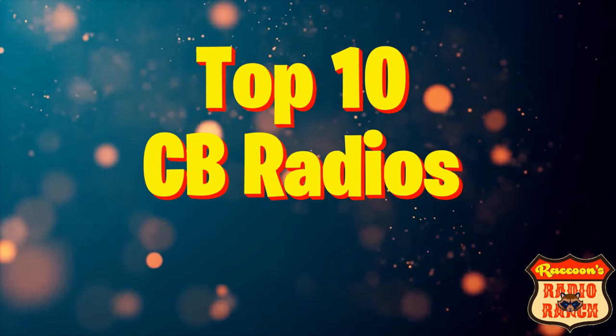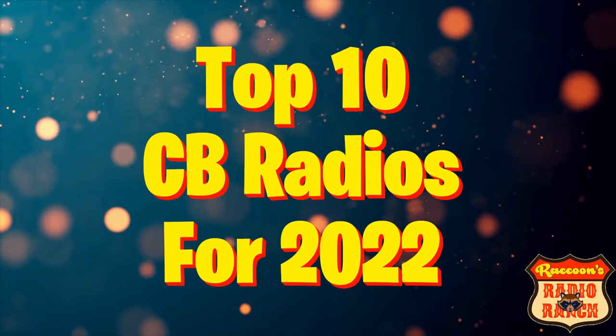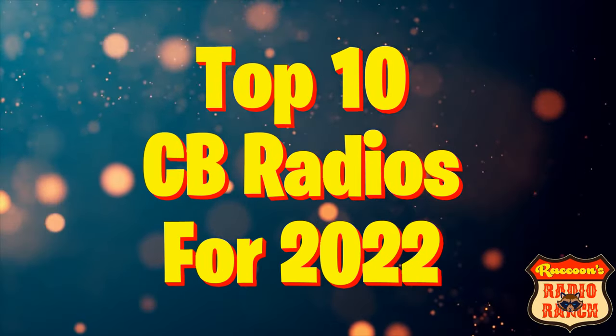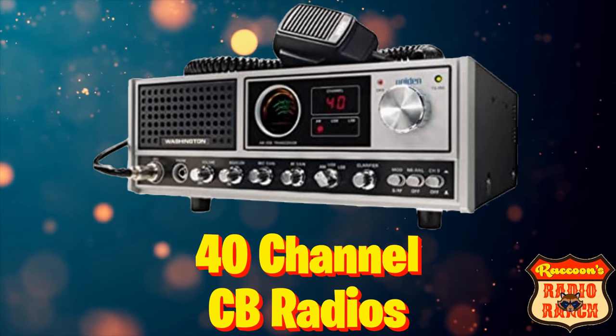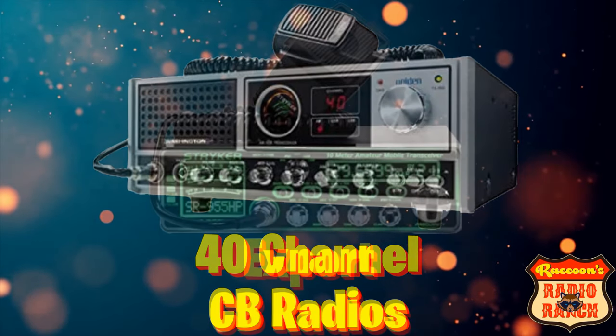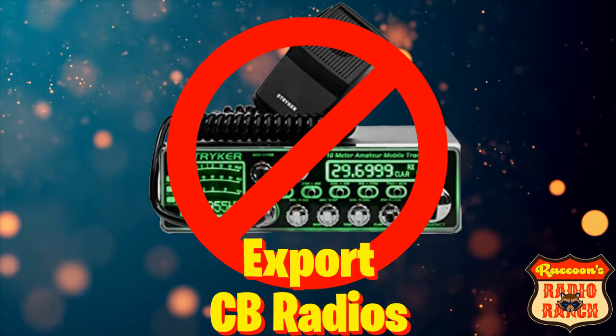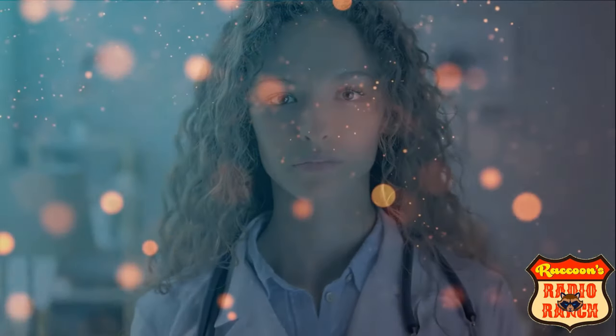This list is going to be the top 10 CB radios for 2022. I'm going to let you know right now, this is only going to be for 40 channel CB radios. There will not be any export radios in this video, so don't go in the comment section and start telling me I forgot the RCIs and the Strikers. Now let's start with the list.